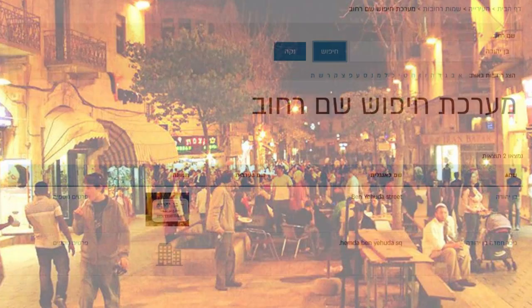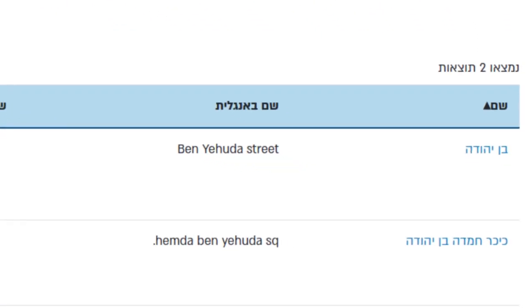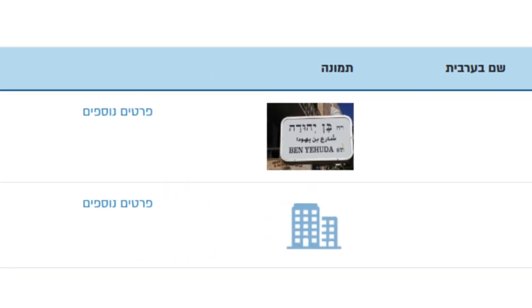After that, you'll be taken to a results page. If there are multiple matches for the street name, as in this example, you'll see a link to multiple detailed pages. If there's a thumbnail of the street sign, it will be added alongside the official English transliteration and a link for additional details on the far left.